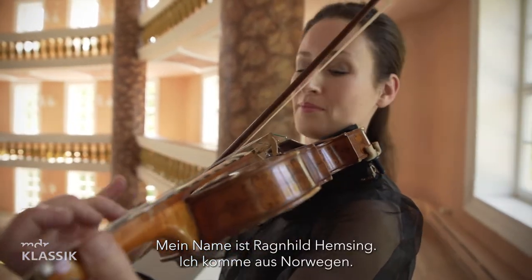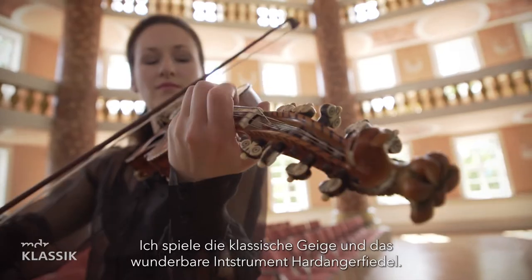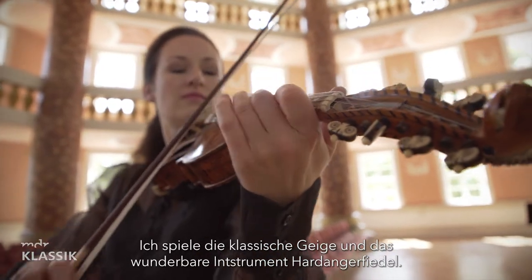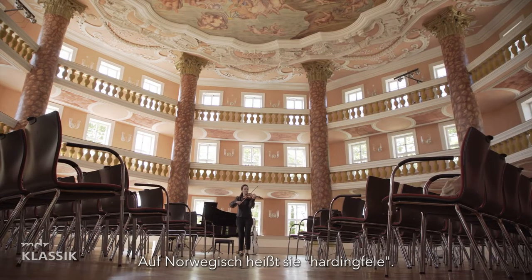My name is Ragnhild Hemsingh and I'm from Norway. I play both the classical violin and this amazing instrument called the Hardingfele, or as we say, Hardangerfjell.